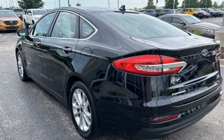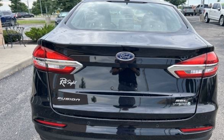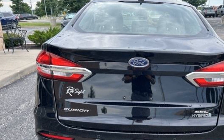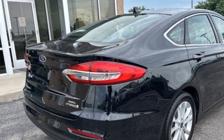It looks as sharp as it performs with stylish features which include Cross Traffic Alert, Lane Keeping Assist, Side View Mirrors with Turn Signals, Lane Departure Warning, Wi-Fi Hotspot, Satellite Radio, Navigation, Multi-Zone Air Conditioning, and Blind Spot Monitor.